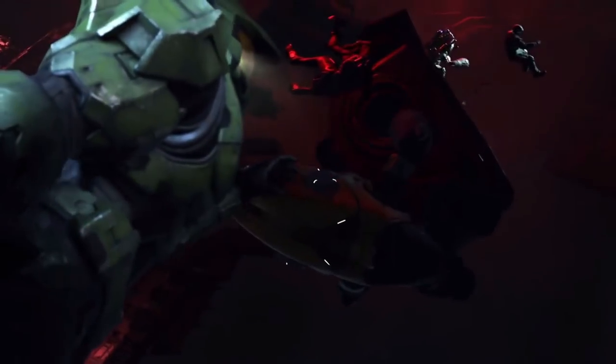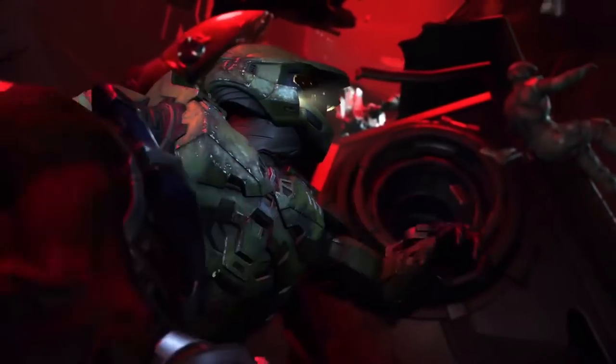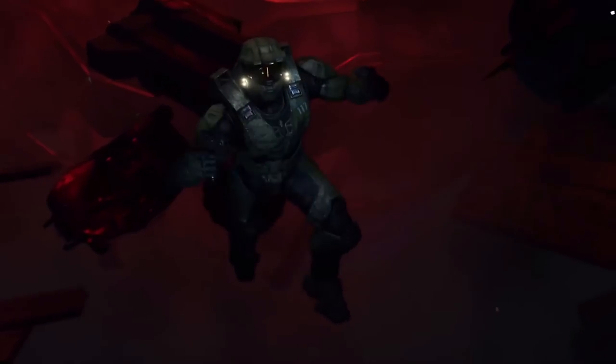Did 343 just leak the Classic Magnum returning to Halo Infinite? Let's talk about it, so stay tuned throughout the whole video to understand all the details.